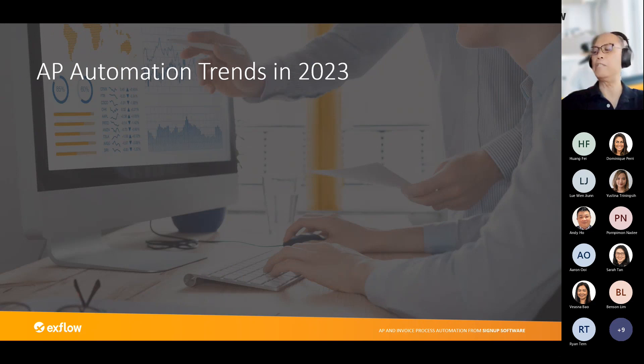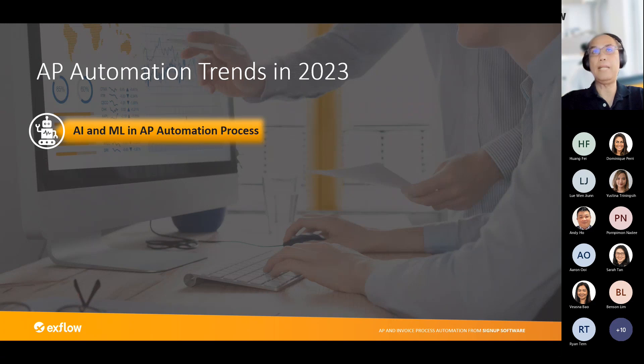I want to share some AP automation trends for 2023 and beyond before handing over to Justina. The first trend is artificial intelligence and machine learning, which will continue to be pervasive in AP automation. One example is that Xflow uses machine learning to learn our customers' different invoice formats — we do not need to create multiple templates for each customer. This all comes from the Microsoft footprint landscape.